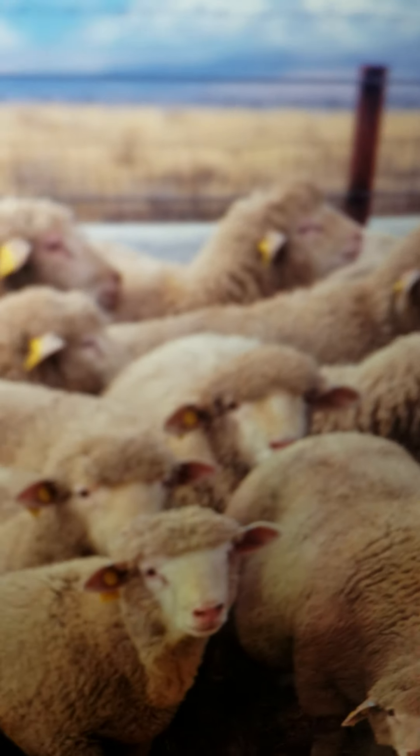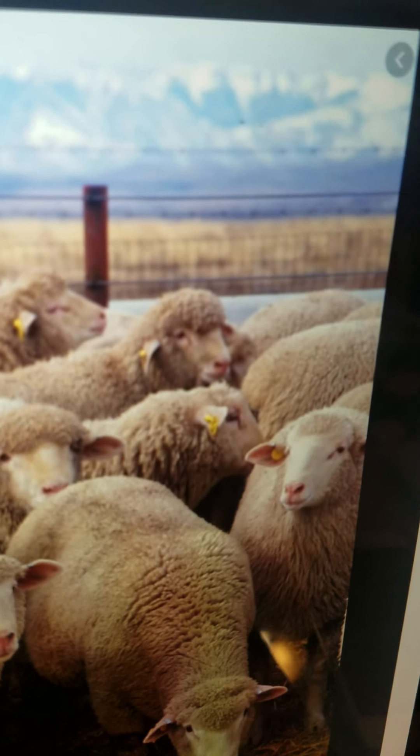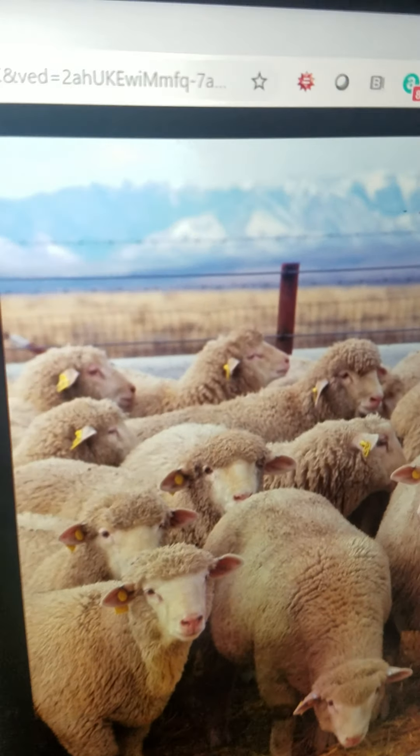Sheep. They are domesticated animals and they live on the farm. They eat grass and they get their wool sheared.